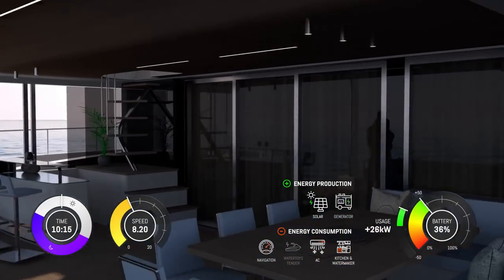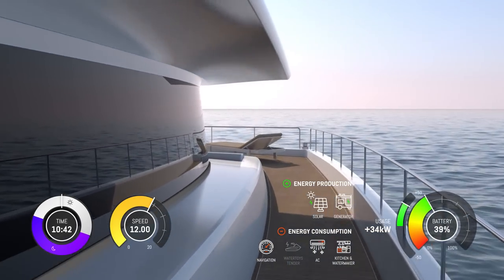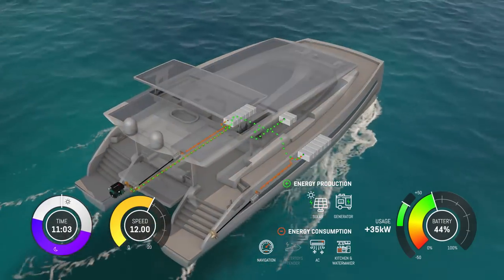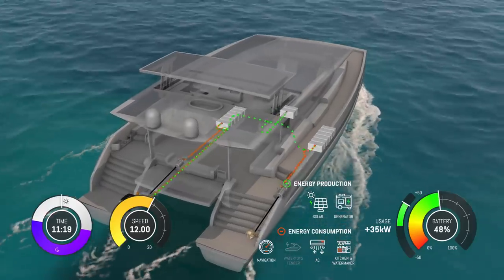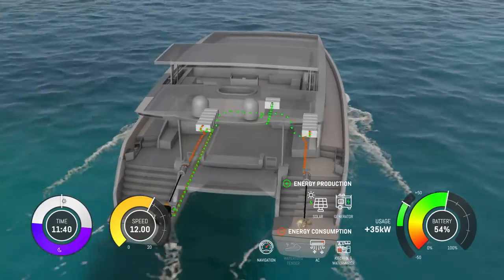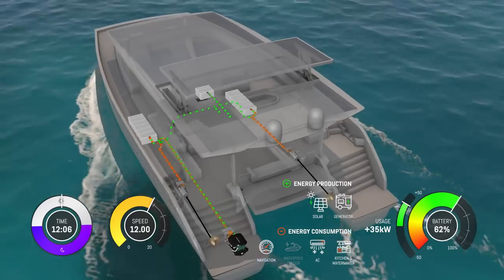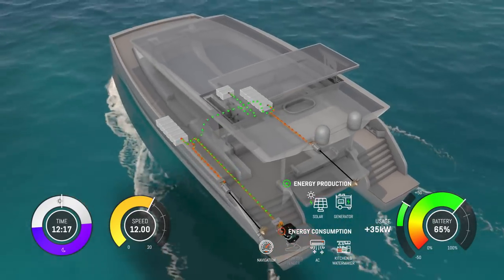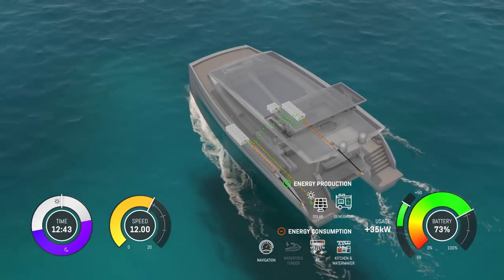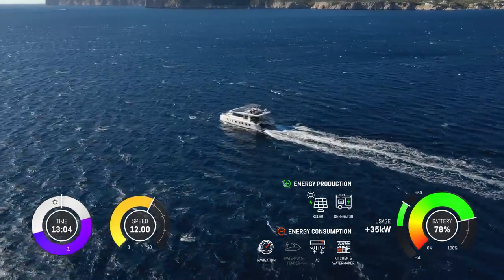After a relaxing morning on board, it's time to set off. You have reserved a table at your favorite restaurant located about 50 miles away on the next island. While the batteries have enough charge left to power you towards your destination, you choose to make use of the generator on board. It's important to know that the generator is not directly connected to the driveshaft — it recharges the batteries instead. This makes sure you can sustain higher speeds and reach the restaurant on time, regardless of the current weather conditions.